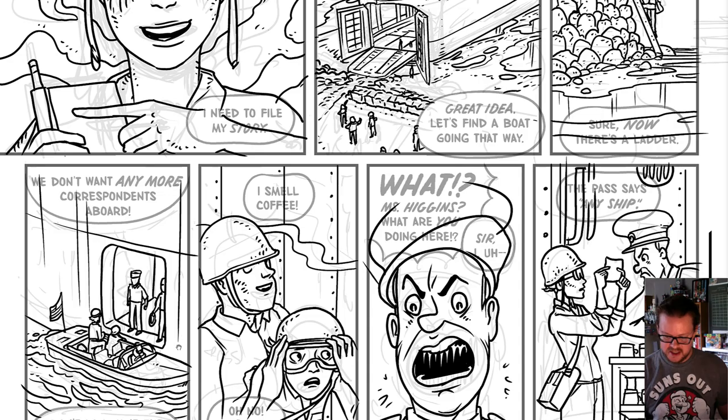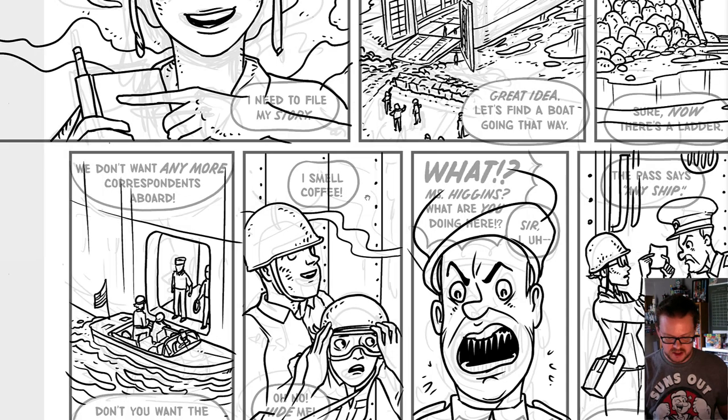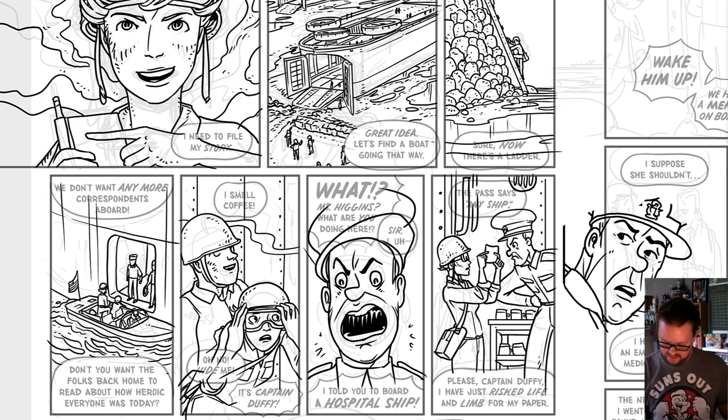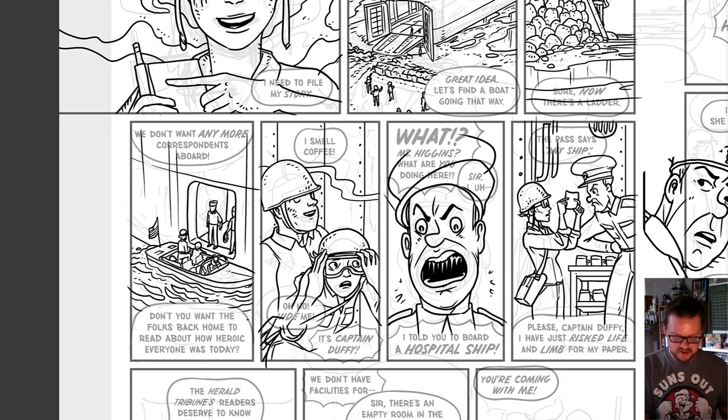In this one tiny little panel, all they have to do is get from the shore where they've done the big Incheon landing back out to the flagship, which is out in the water. The flagship is called the USS Mount McKinley — it's an amphibious assault command ship.